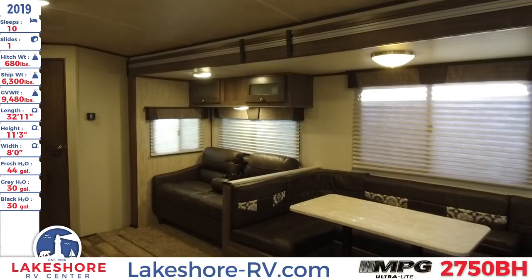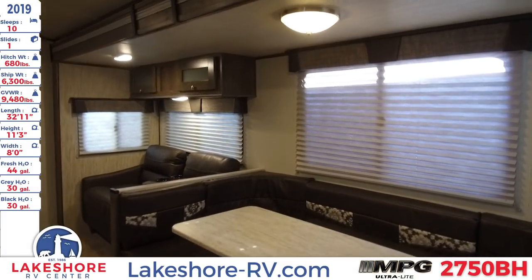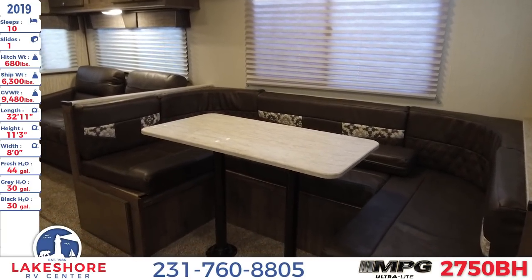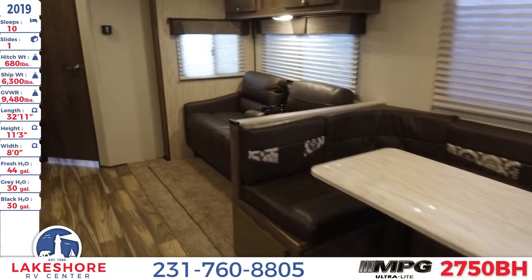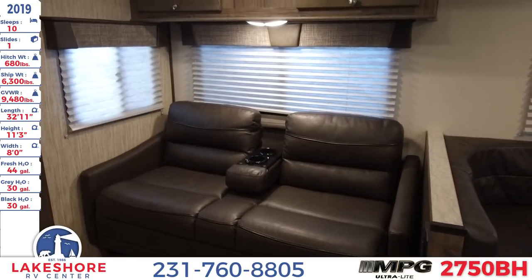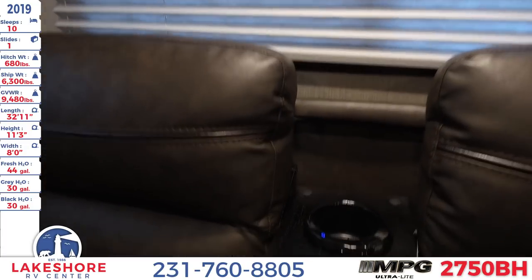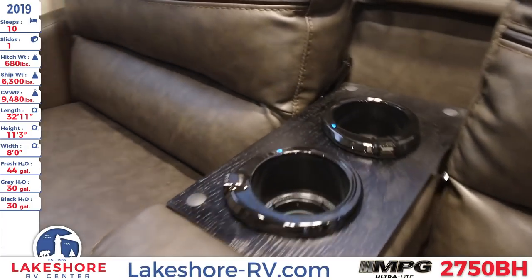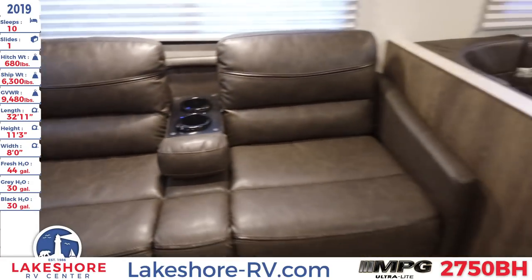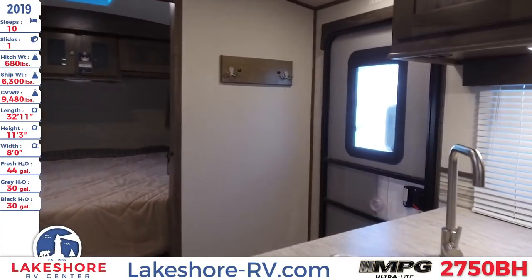We'll continue to move inside, where you will see the living and dining area. You have a huge U-booth dinette, which drops down into a sleeping area, as well as right next to it a sofa that also folds out into another bed. One nice thing about this is it has these cup holders, which also have USB plugs next to them, so while you're chilling out in the living area, you can charge up your phones, tablets, and any other devices that you would need.